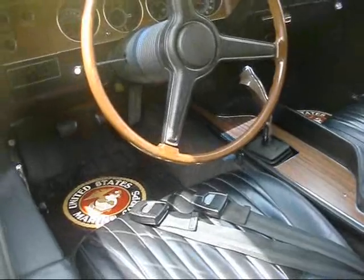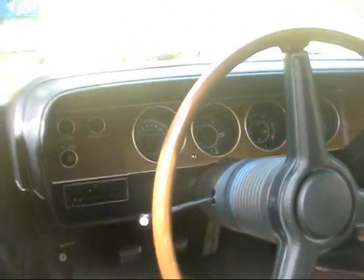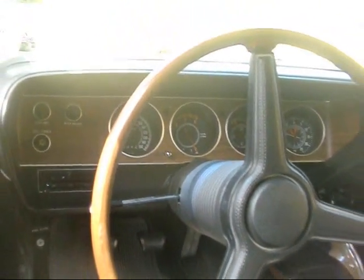These were fancier than Camaros — you could have had leather seats in this, cassette recorder. This has got a 150 mile-an-hour speedometer. 16,555 miles.